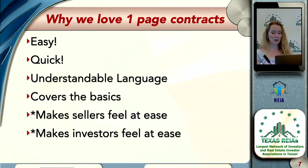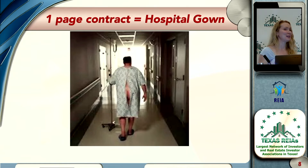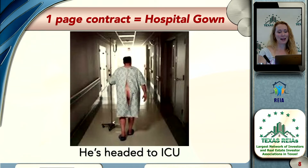So here's why I say a one-page contract is kind of like a hospital gown. I don't think we have any children in the room — this might be the part of the show that's not quite PG-13. The one-page contract covers us mostly, except for the parts that really count. He's headed to the ICU.